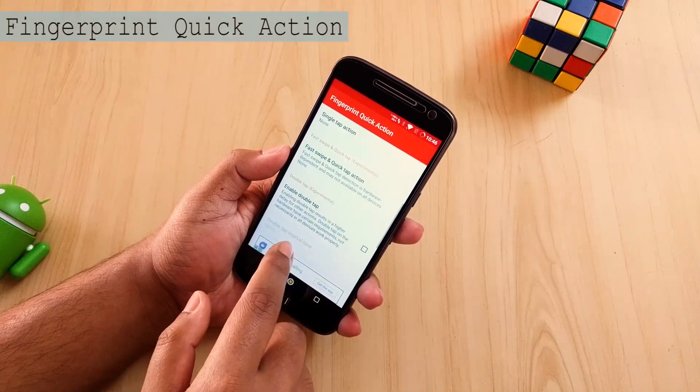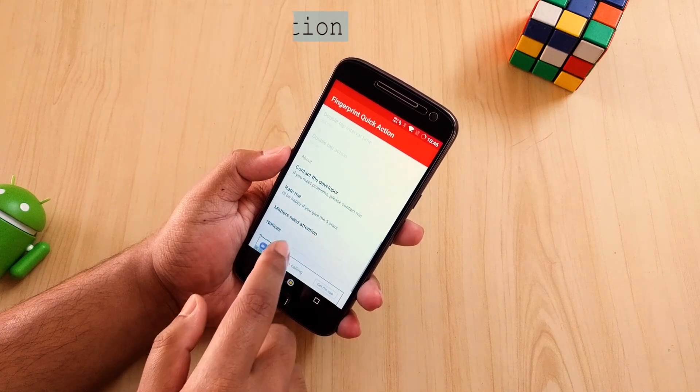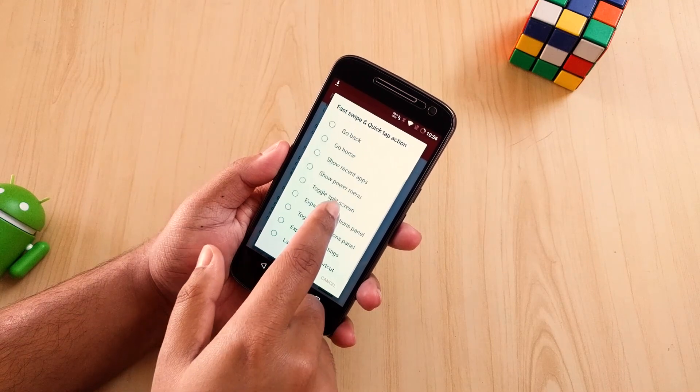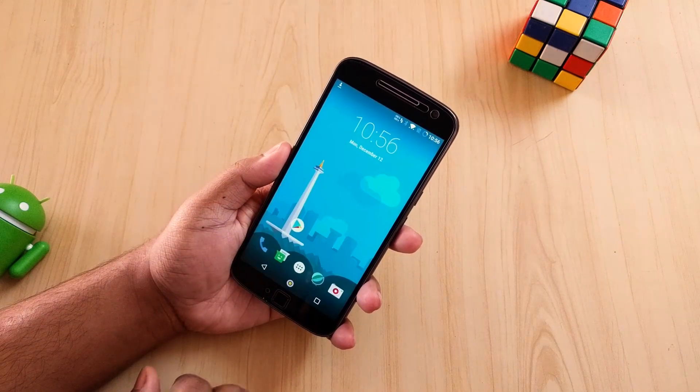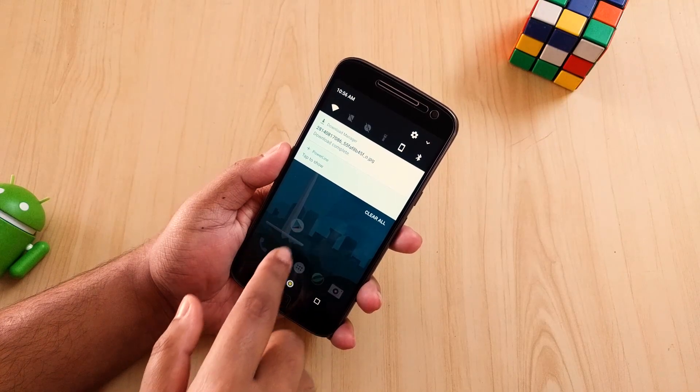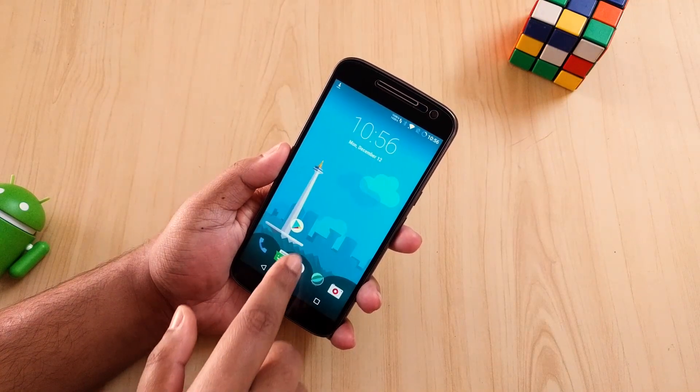The first application is Fingerprint Quick Action. As the name suggests, with this application you can perform certain actions with your fingerprint scanner. Just enable it and now you can expand the notification panel, put your phone to sleep, and even launch some other applications.